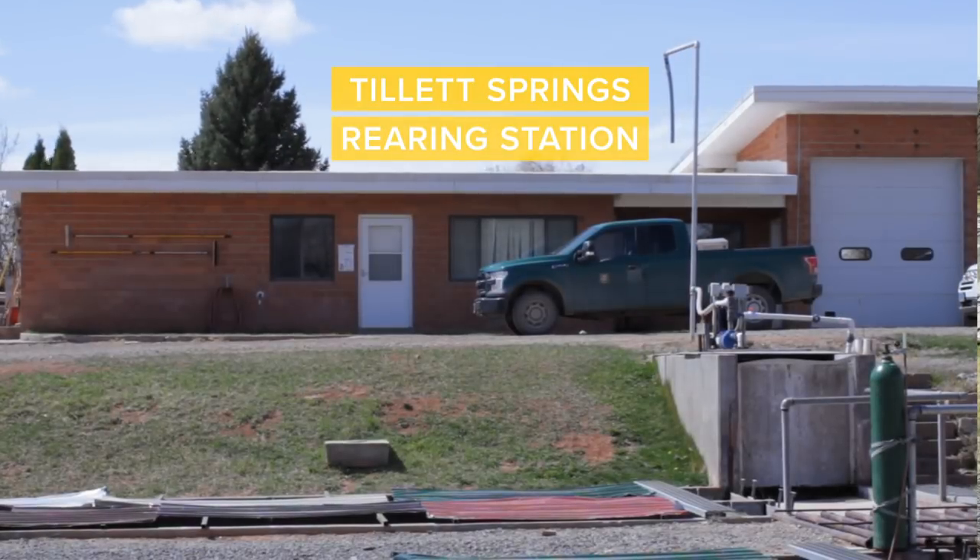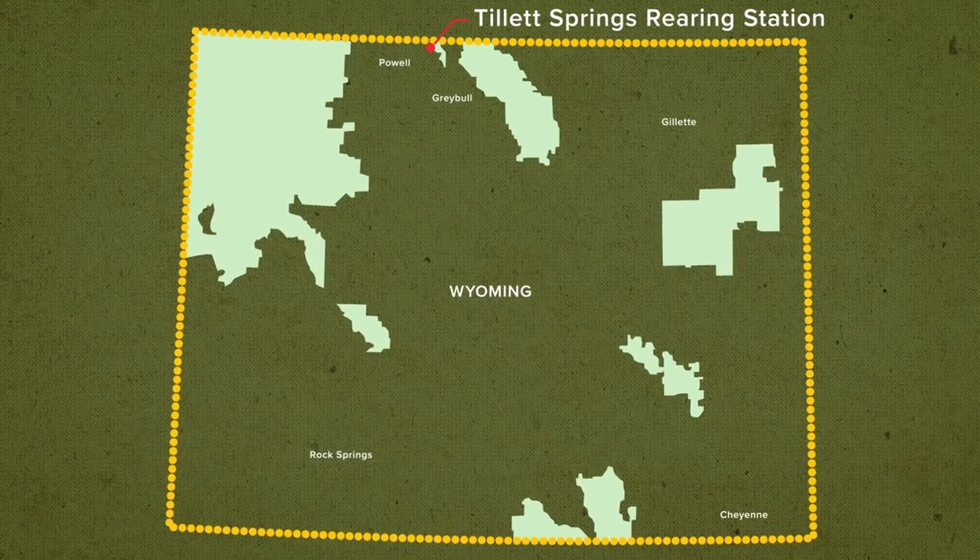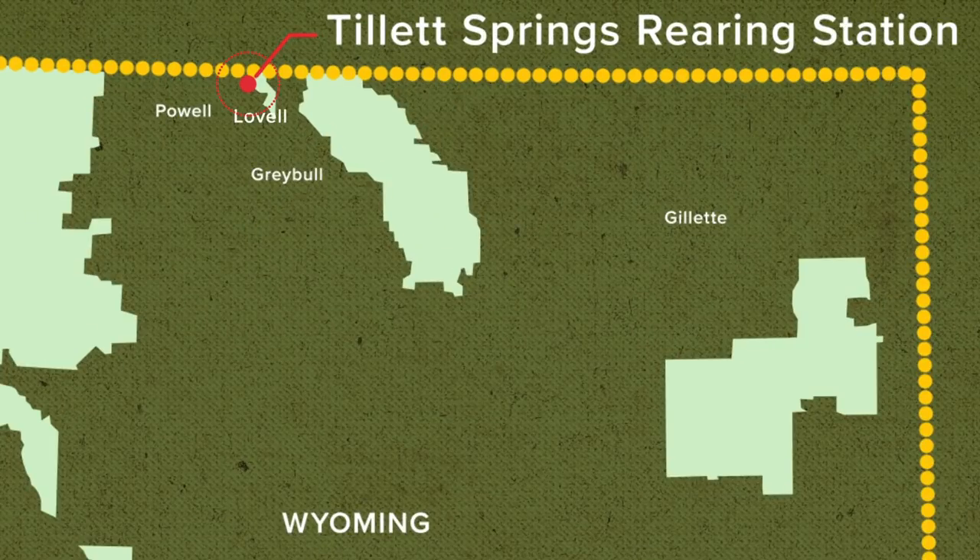I'm Brad Welch, superintendent of the Wyoming Game and Fish Department's Tillett Fisheries Station. We're located 17 miles northeast of Lovell, Wyoming, adjacent to the Bighorn Canyon National Recreation Area.